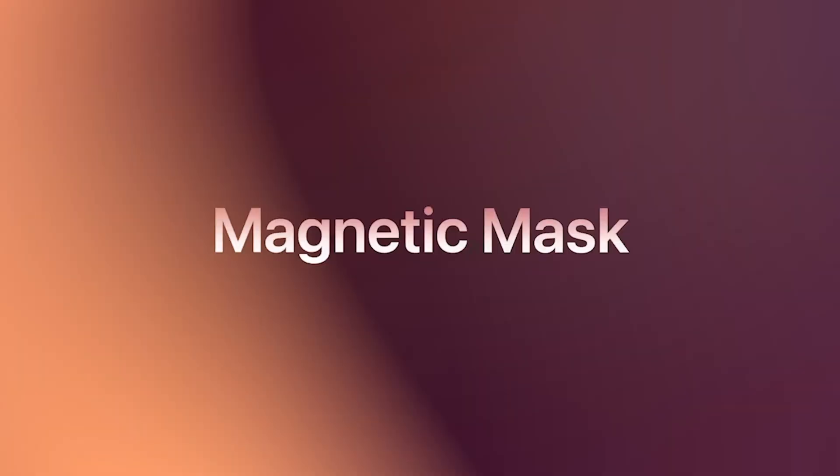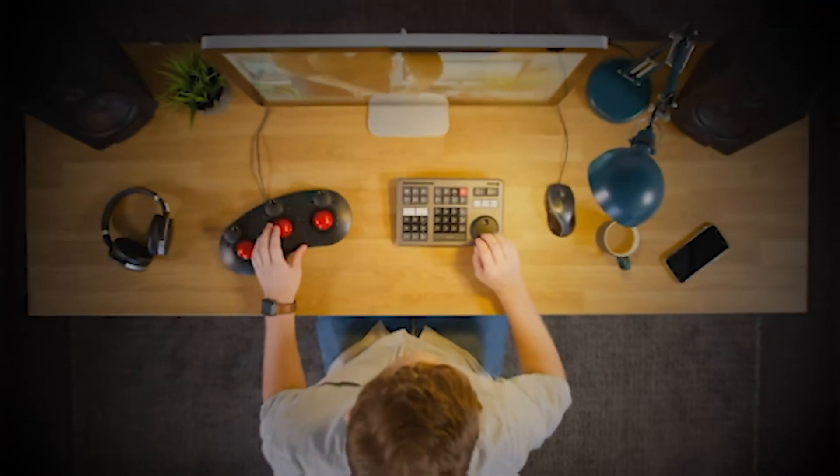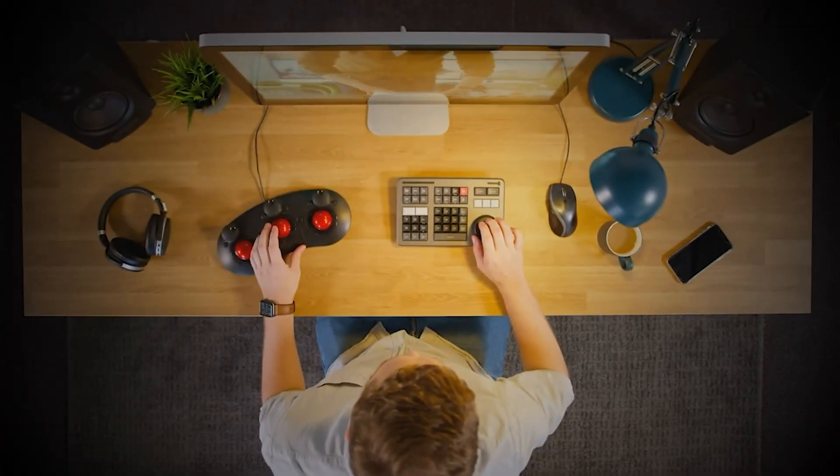Apple released some cool sounding updates like magnetic masking and spatial video editing. But are they really useful for serious editors or just flashy add-ons? By the end of this, you'll have a clear answer.